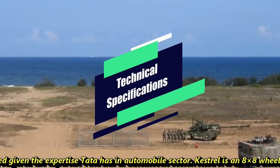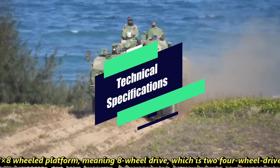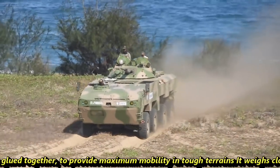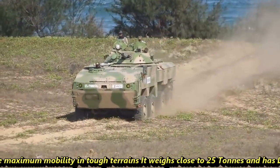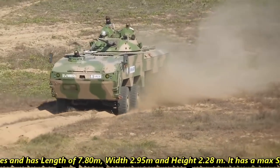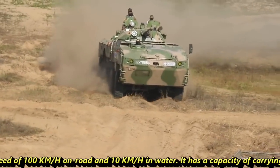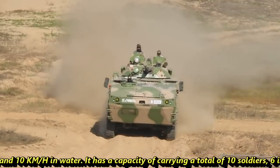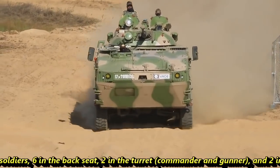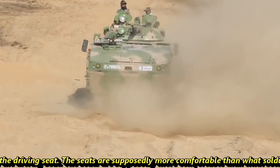The Kestrel is an 8x8 wheeled platform — meaning 8-wheel drive, essentially two four-wheel drives joined together — to provide maximum mobility on tough terrains. It weighs close to 25 tons and has a length of 7.8 m, width of 2.95 m, and height of 2.28 m. It has a maximum speed of 100 km/h on road and 10 km/h in water. It carries a total of 10 soldiers: 6 in the rear, 2 in the turret as commander and gunner, and 2 in the driving seat.